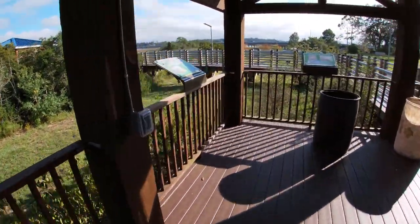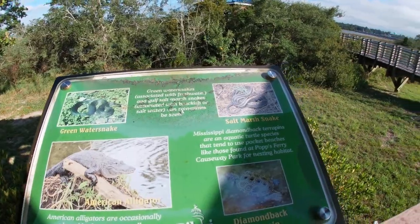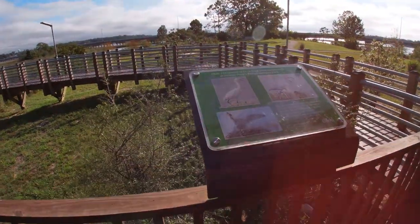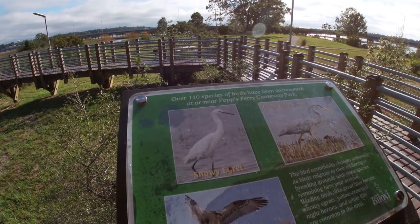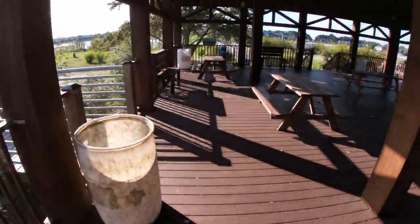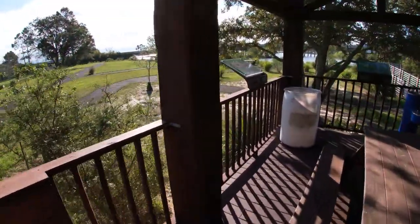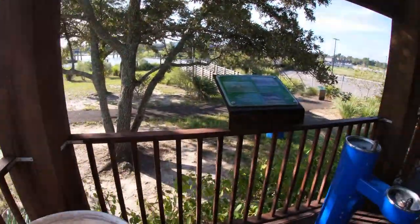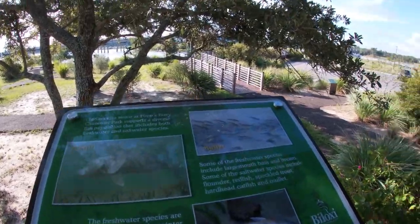Another sign talks about different kinds of reptiles here: the American alligator, the green water snake, the salt marsh snake, and the diamondback terrapin that you might be able to see here. There are also birds — it says over 110 species of birds have been documented at or near Potsferry Causeway Park, like the snowy egret, the osprey, and the great blue heron. So far I've mainly seen seagulls, some small birds, and I think maybe a pelican or a heron. There are also fish here: redfish, mullet, and hardhead catfish.